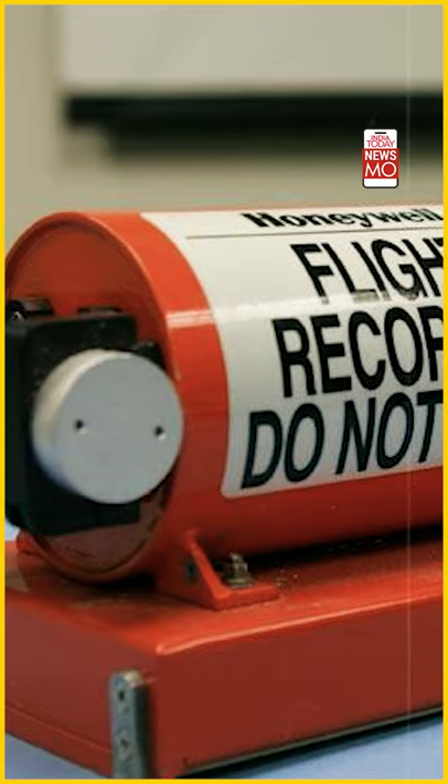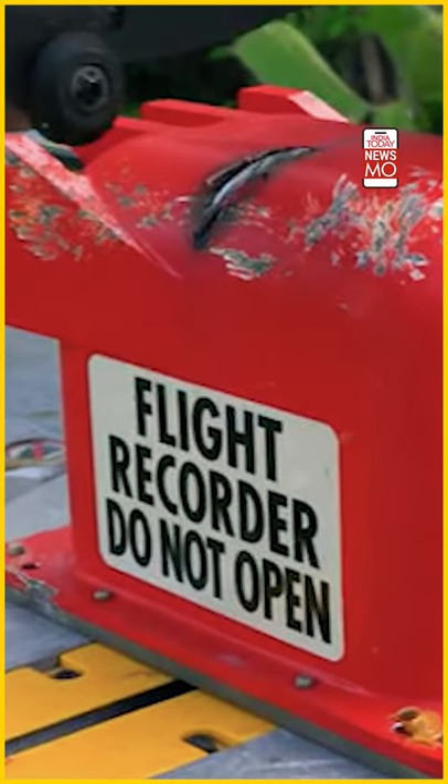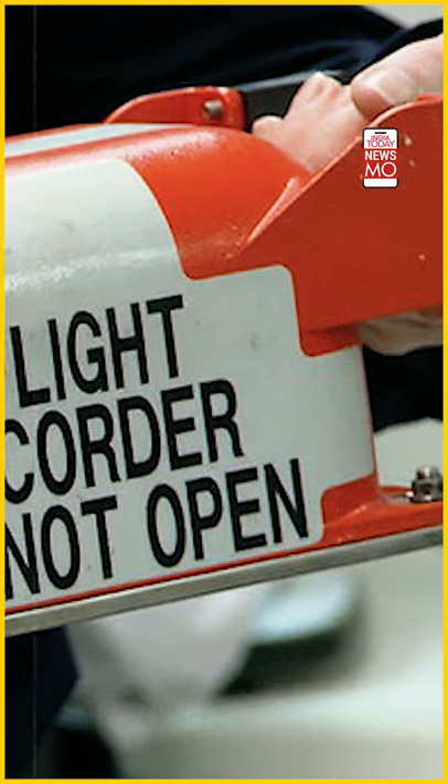Now, despite the colour and the name, it is not a black colour box. Instead, it is an orange colour, cylindrical-like structure, the size of a shoebox. It is very carefully attached into the aircraft to sustain any accidents or crash. Technically, the black box is called the digital flight data recorder.